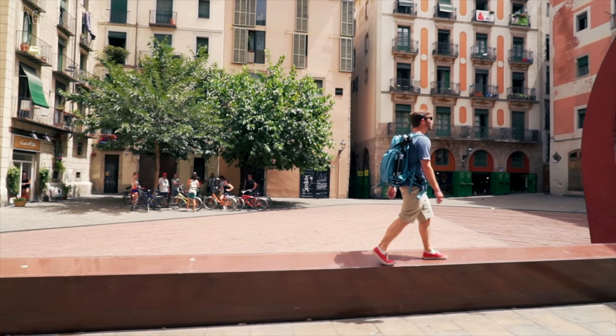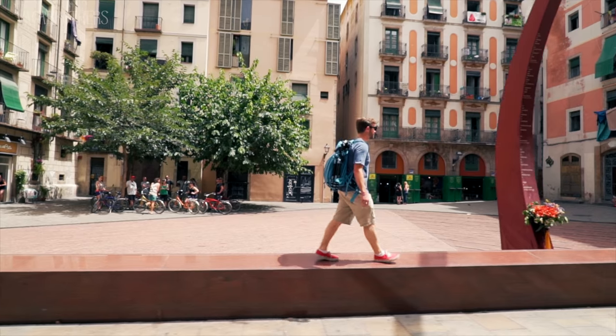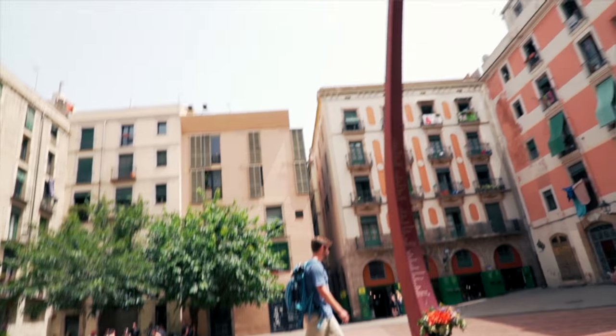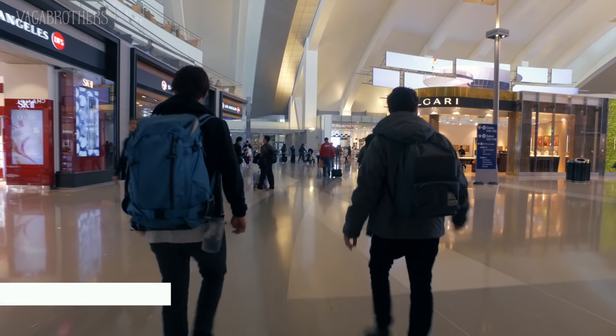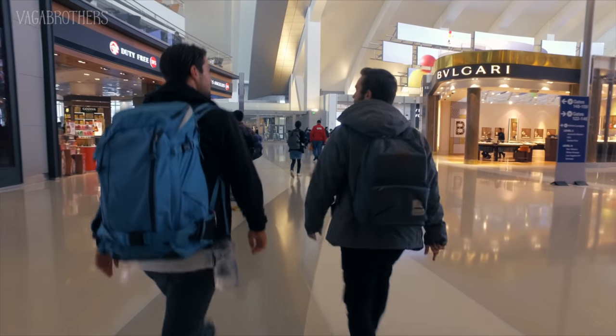We've been full-time travel filmmakers for the last five years, so by now we're used to carrying our entire lives in our backpacks plus our camera gear. We're going to show you four bags of different sizes and styles to help you find the right one for you. No matter which bag you choose, you're going to want to keep the following things in mind: first and foremost, keep things small, simple, and minimalist.